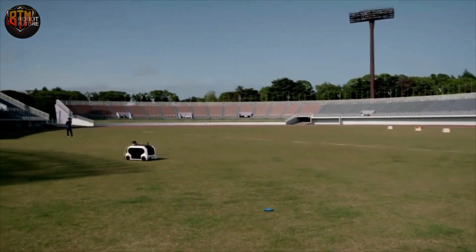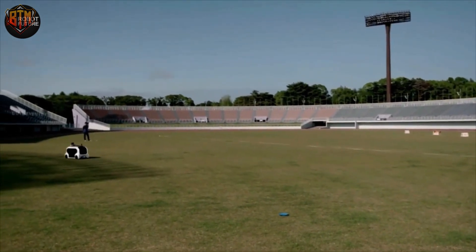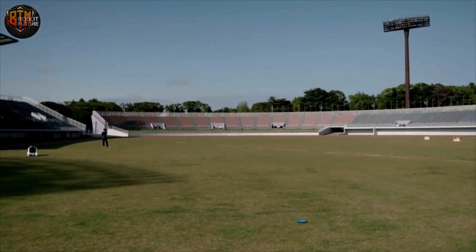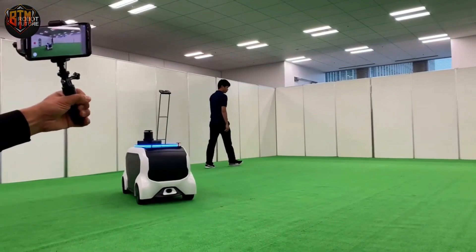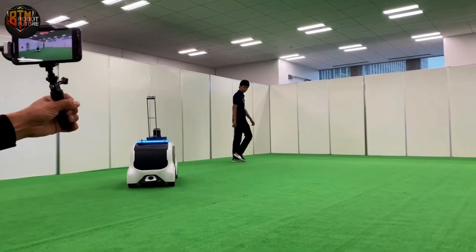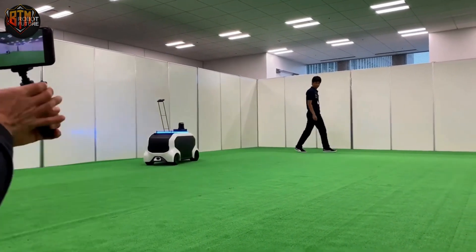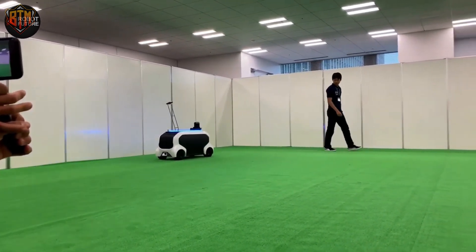With these robots being fully autonomous, they can plan the most efficient route to their destination, operate for up to two hours on a single charge, and reach speeds of up to 20 kilometers per hour. Not only is the FSR practical, but it's also an impressive sight to behold.